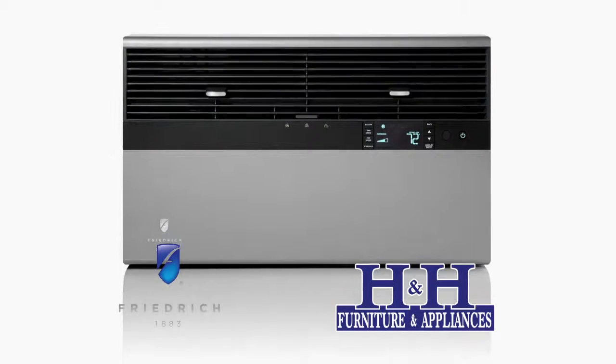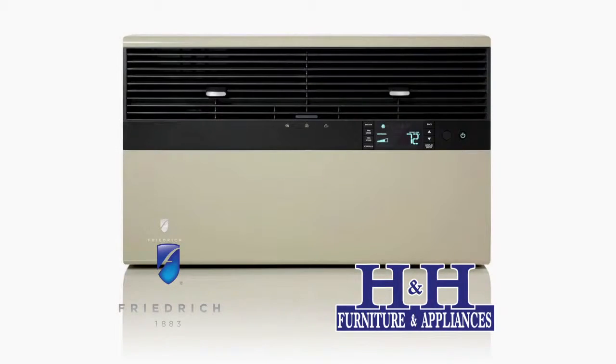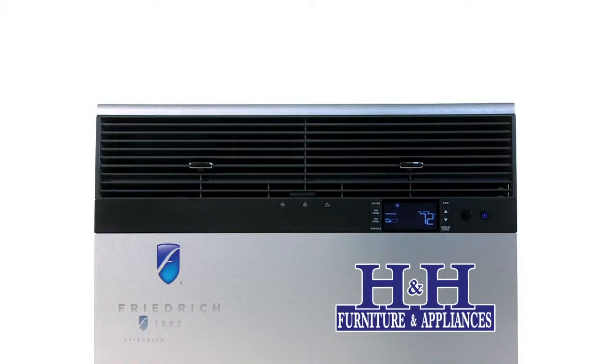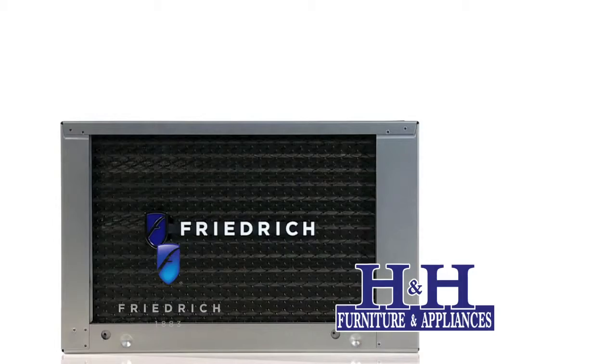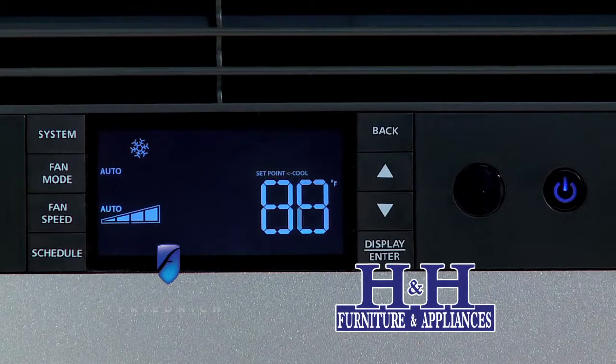One of the things for you is that we have a service department. We work to get there same day, next day. We work to keep our customers cool as much as possible. And if that means a loaner unit until the situation is resolved, we do work very hard with our service department to service our air conditioners as quickly as possible.